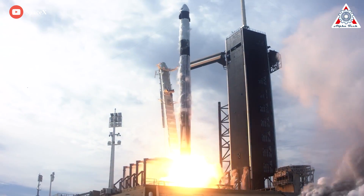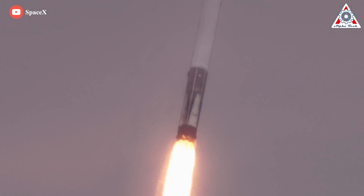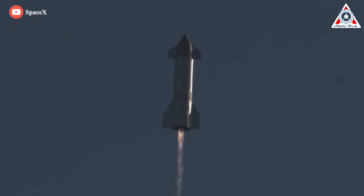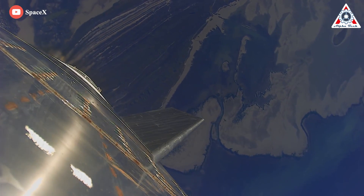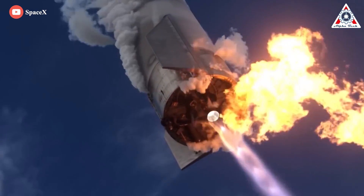Rockets are filled with highly explosive substances that need to be burned in a controlled manner to allow them to overcome Earth's gravity and deliver often very heavy cargo into space. At the same time, their structures experience extreme loads while needing to be as light as possible. Many things can go wrong, and when that happens, there's no way back.